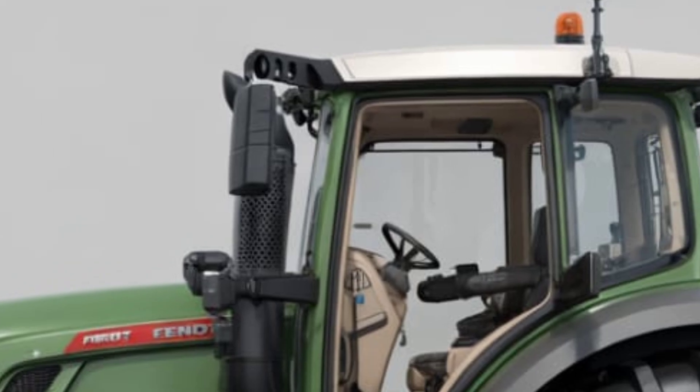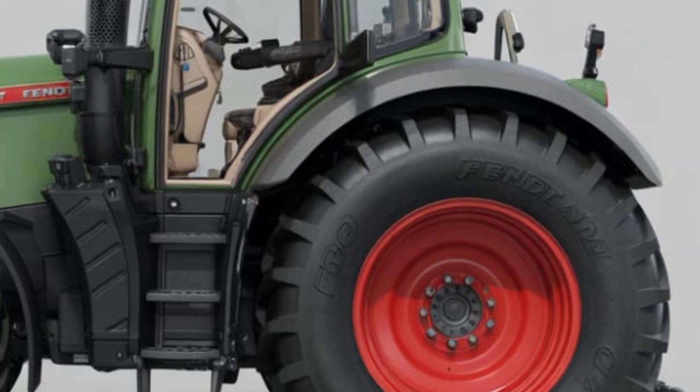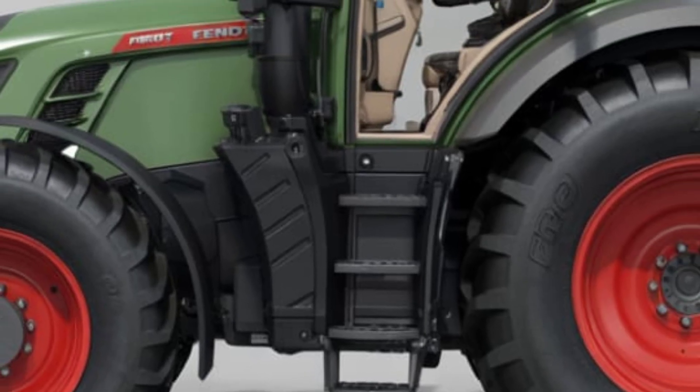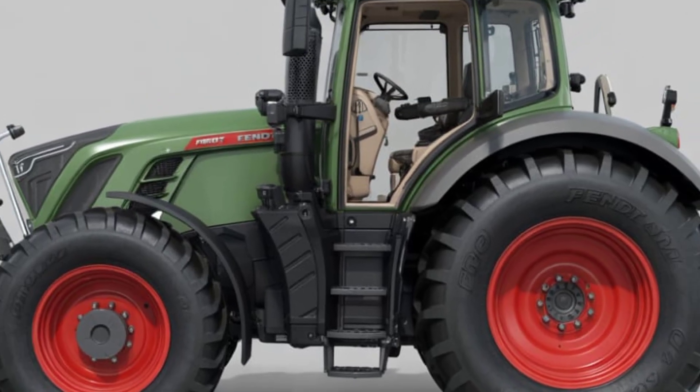From the rear, the tractor boasts a heavy-duty three-point hitch system, multiple hydraulic connections, and an enhanced PTO setup built for the most demanding implements.